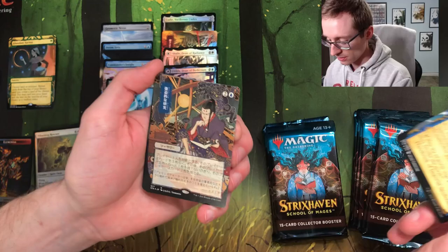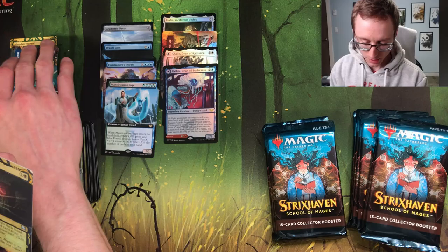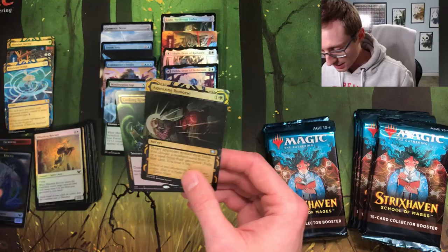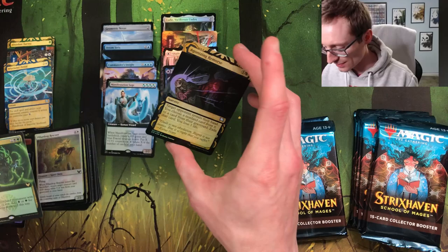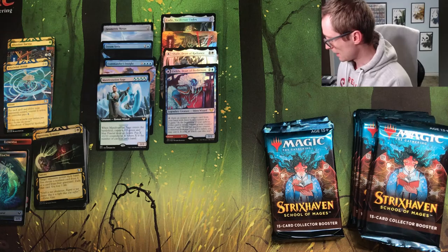Whirlwind Denial — oh wait, what is this? Oh my gosh, are these both Whirlwind Denial? Could be Agonizing Remorse. Foil Agonizing Remorse, foil fractal token — I like that token a lot. Culling Ritual. Any of these foil Mystical Archive cards I think are pretty sweet, we'll put them in this pile. So far so good.